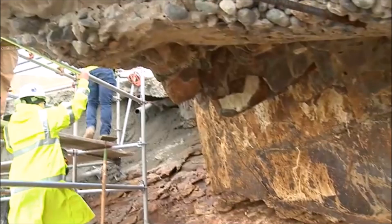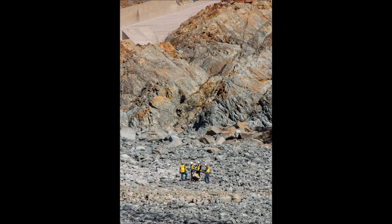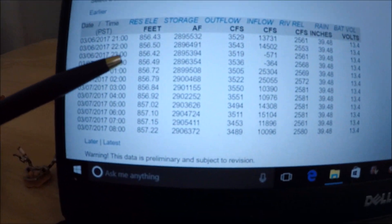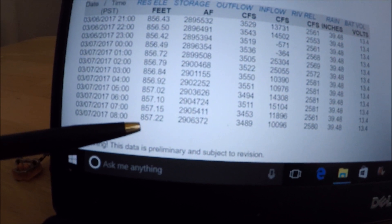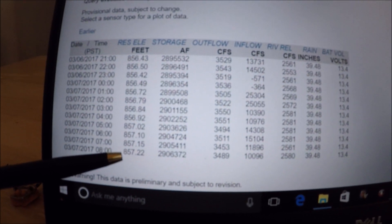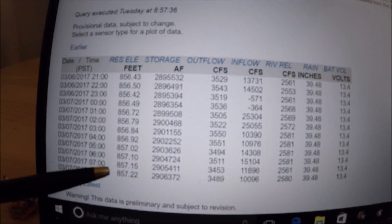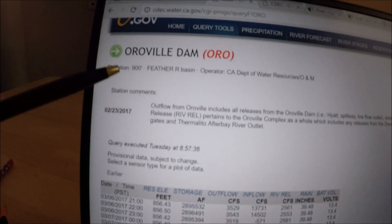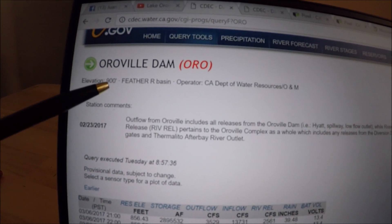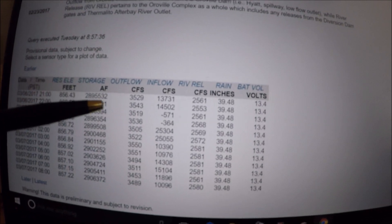Quick morning update on Oroville Reservoir on Tuesday, March 7th. Reservoir elevation is getting up there — 857.22 feet as of 8 o'clock this morning. The arbitrary knock-it-off number for this current operation is 860 feet, which is approaching rapidly. Remember the entire height is still 900 feet to the emergency spillway, so 860 feet still gives you 40 feet of storage space. Repairs continue as the Hyatt power plant ramps up production.